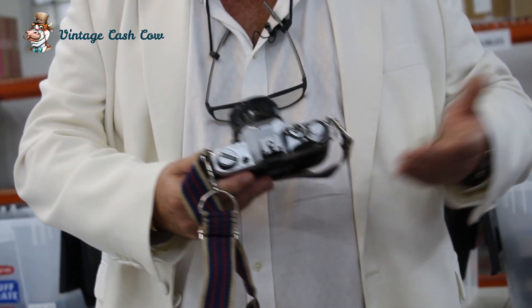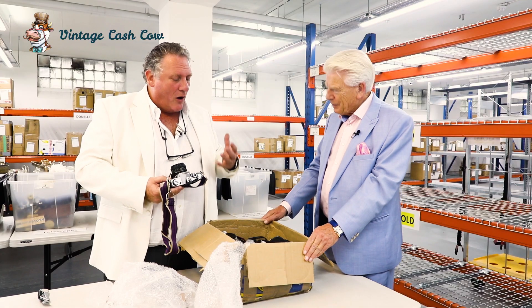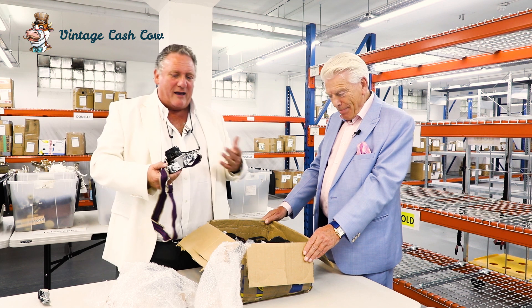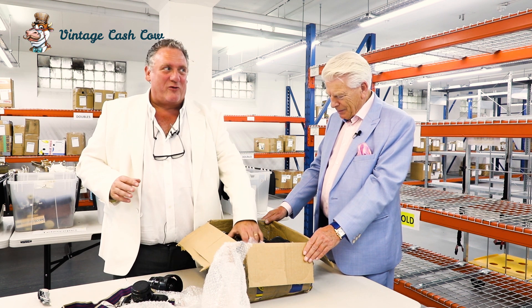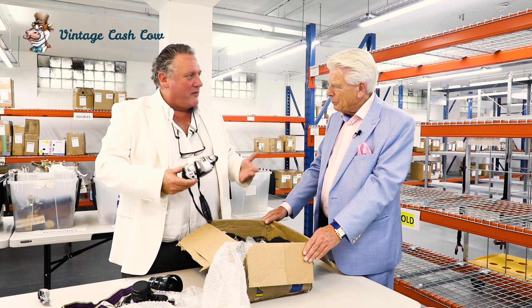Great make in its day, wasn't it? Nikon — another fantastic one. Now, they don't make huge amounts of money, but they will make some money. Every now and again, don't get me wrong, there are special ones — you can find a camera that's worth £1,000.